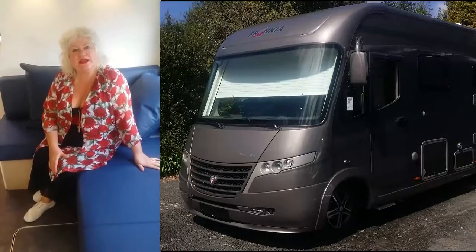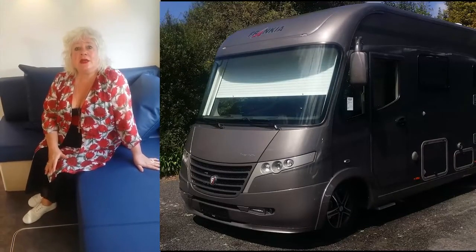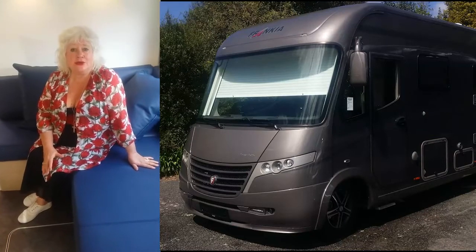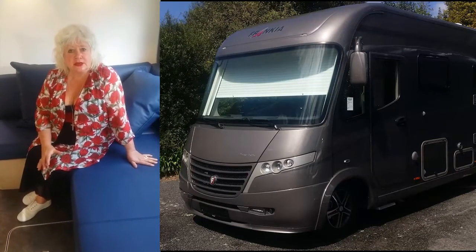Hi there, my name is Peter Stavelli. I'm the editor of Motorhomes, Caravans and Destinations magazine, and I'm here in Howick at Acacia Motorhomes, sitting inside the 2016 Dethleffs Frankie.